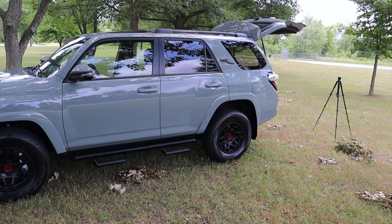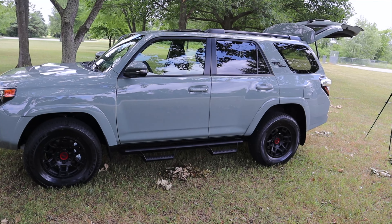As good as this truck is right now, if the weather went south, this truck really shines.